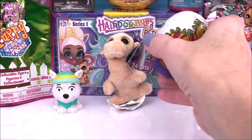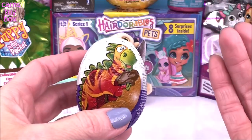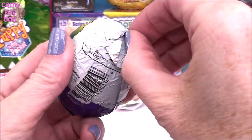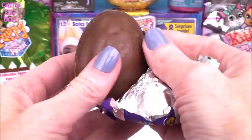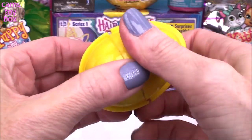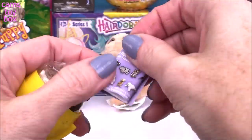Our next surprise is a chocolate surprise egg from Choco Treasure. The box said baby animals, but this looks like a baby dinosaur to me. Not sure if you want a dinosaur as a pet or not, but let's see what we get inside. Of course, delicious milk chocolate, which probably would not be good to feed to any of your pets.